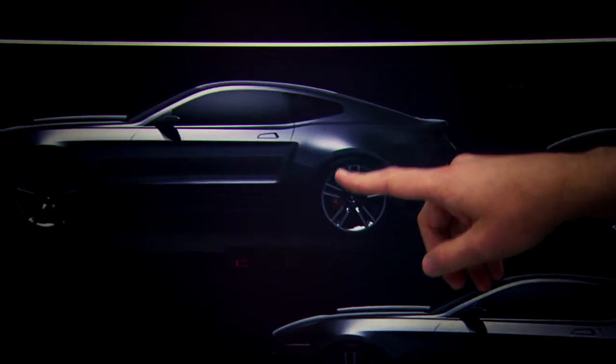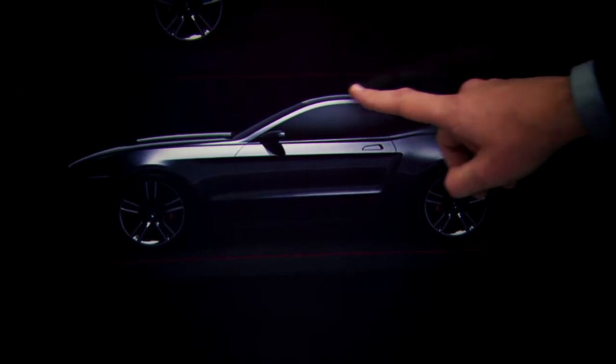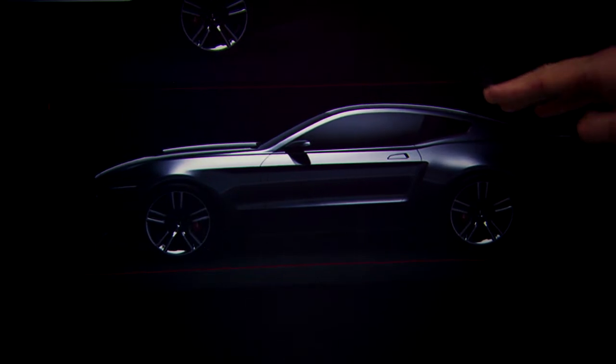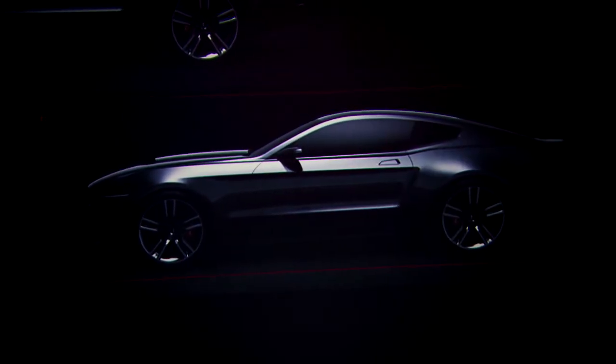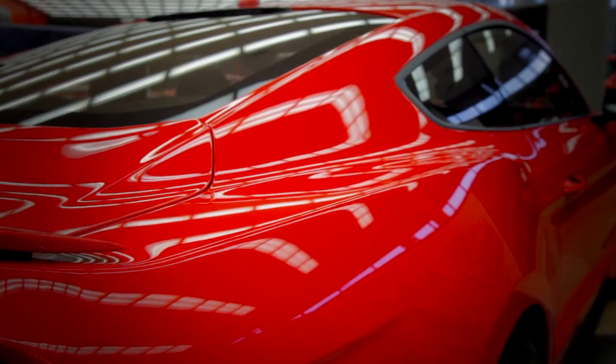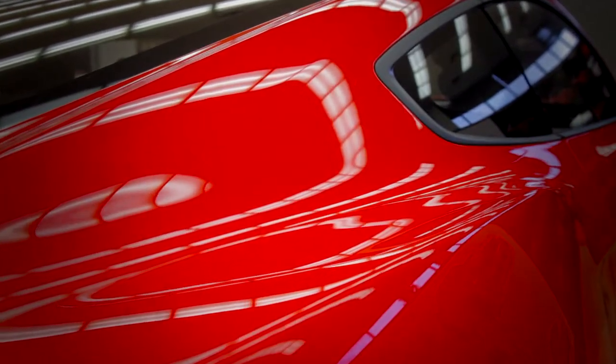We were really looking at all the design elements and how we could evolve them to send a new modern message. We ultimately ended up with what we call a unified DLO graphic — which stands for daylight opening, i.e., the side glass. Once we came to this conclusion it really helped to modernize the car and bring it into a new dimension, and it also helped to really set up a fastback profile for us.